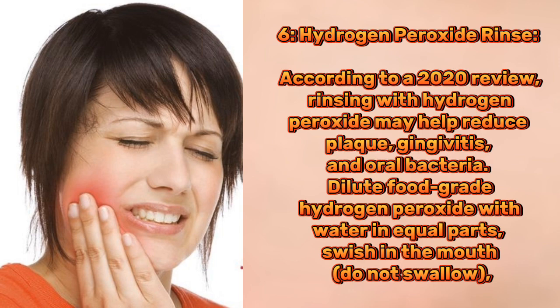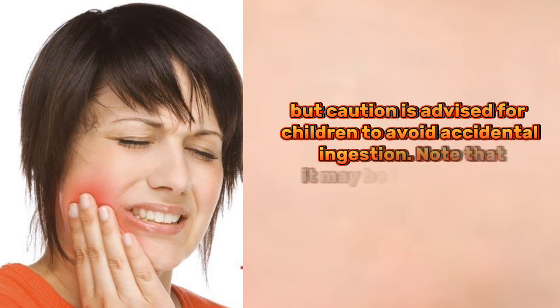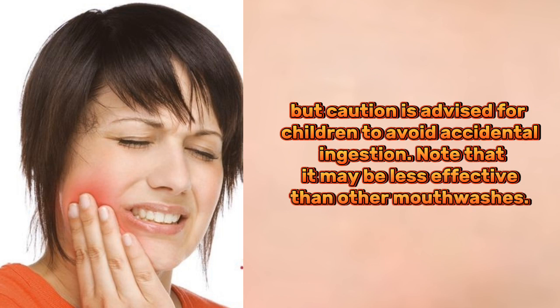6. Hydrogen peroxide rinse. According to a 2020 review, rinsing with hydrogen peroxide may help reduce plaque, gingivitis, and oral bacteria. Dilute food-grade hydrogen peroxide with water in equal parts, swish in the mouth — do not swallow. Caution is advised for children to avoid accidental ingestion. Note that it may be less effective than other mouthwashes.